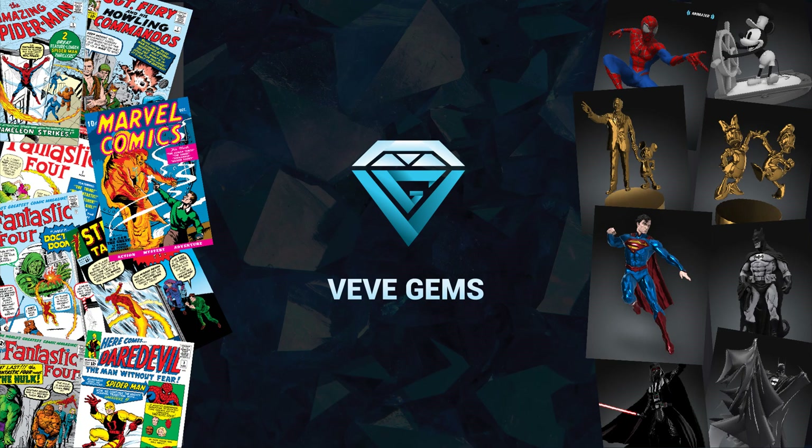Greetings once again to the VDGEMS community. Here you will have the opportunity to access exclusive, top-tier NFTs through the VV application, a channel I refer to as VVGEMS.